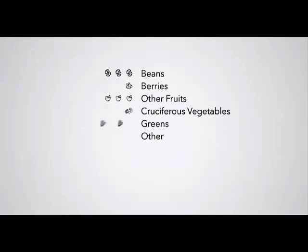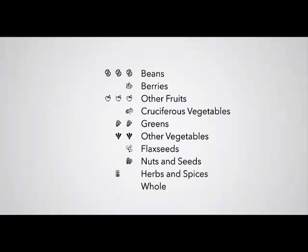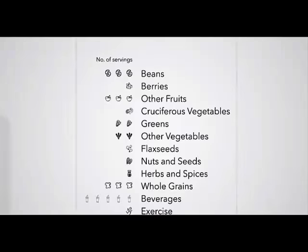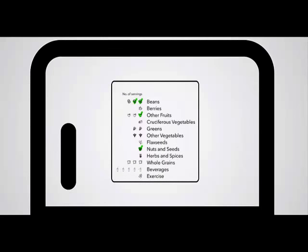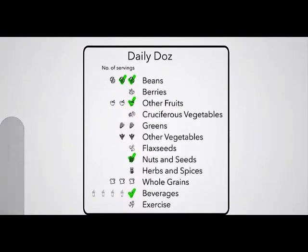As the list of foods I try to fit into my daily diet grew, I made a checklist and had it up on a little dry erase board on the fridge, and we'd make a game out of ticking off the boxes. This evolved into my Daily Dozen.